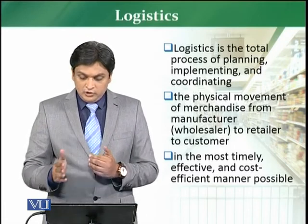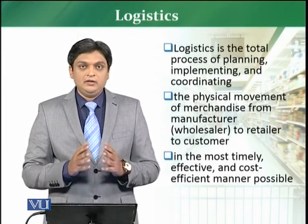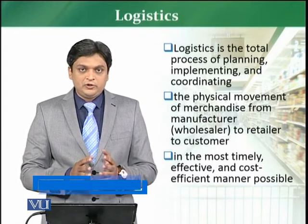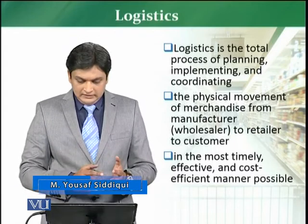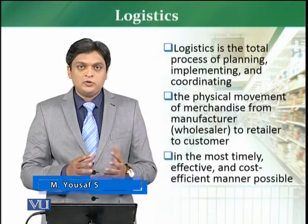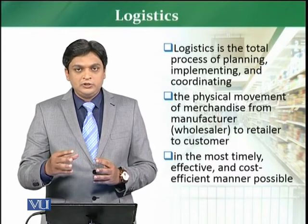Logistics is the total process of planning, implementing, and coordinating. So there are three aspects of it, from planning all the way to coordinating, and that coordination involves the physical movement of goods or merchandise.